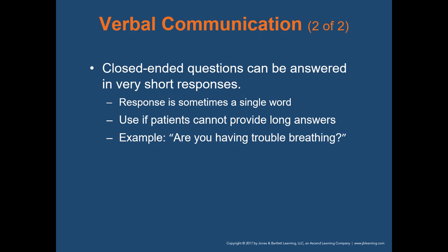Closed-ended questions can be answered in very short responses, sometimes single-word responses. Asking 'are you having trouble breathing?' gives a yes or no answer that doesn't tell you a lot. However, there are times where that is appropriate — if you can visibly tell that the patient is struggling to breathe and they don't want to talk to you, a closed-ended question allows them to answer simply with yes or no rather than having to explain themselves.